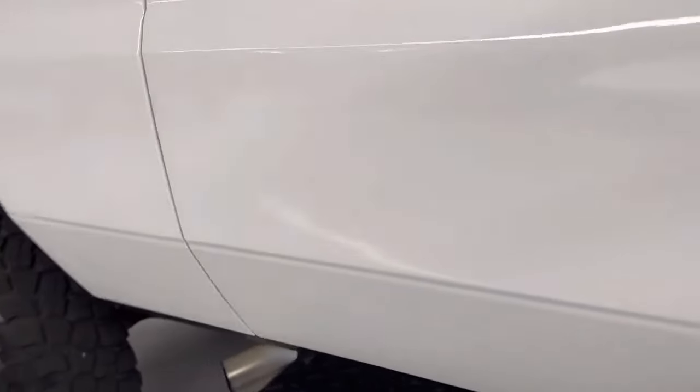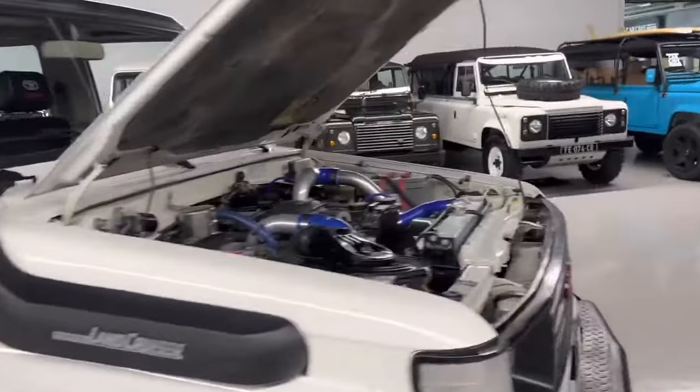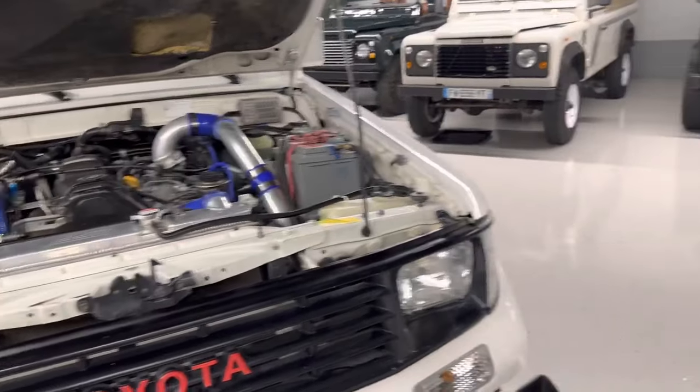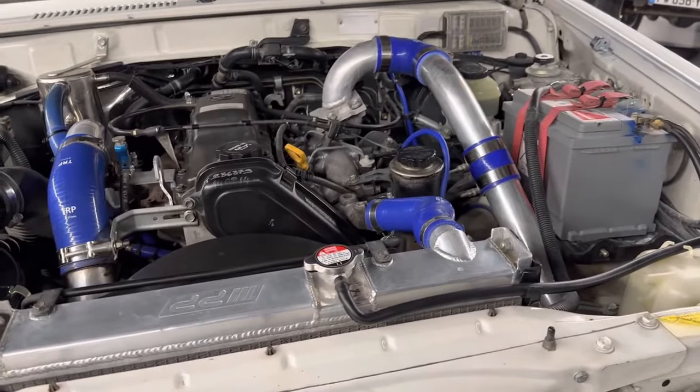We got it from a mechanic in southern France. It came from the border region right on to Spain, so dry climate area. He did a lot of different mods to it. It rides out good, it has plenty of power.